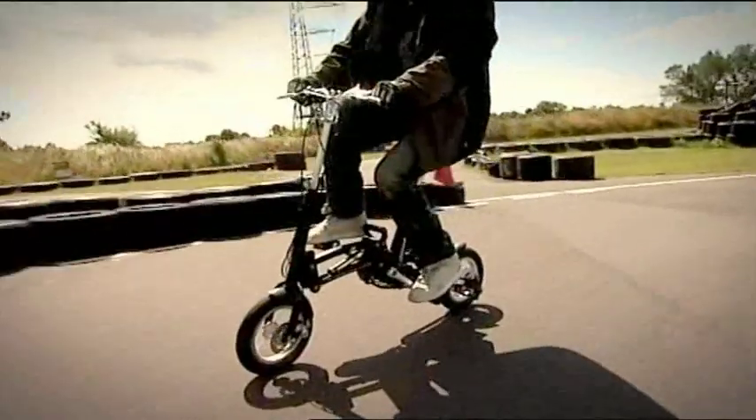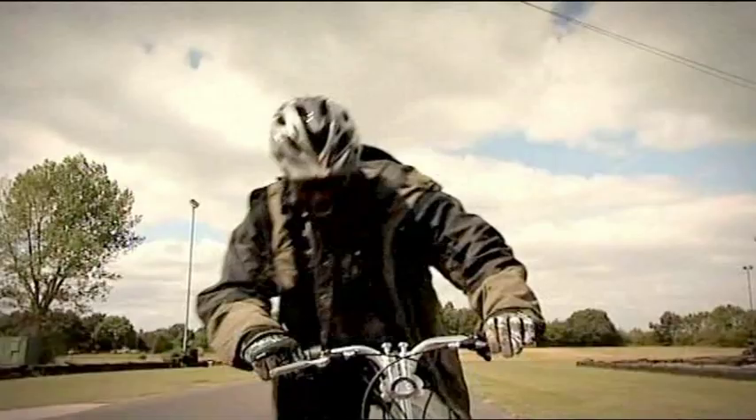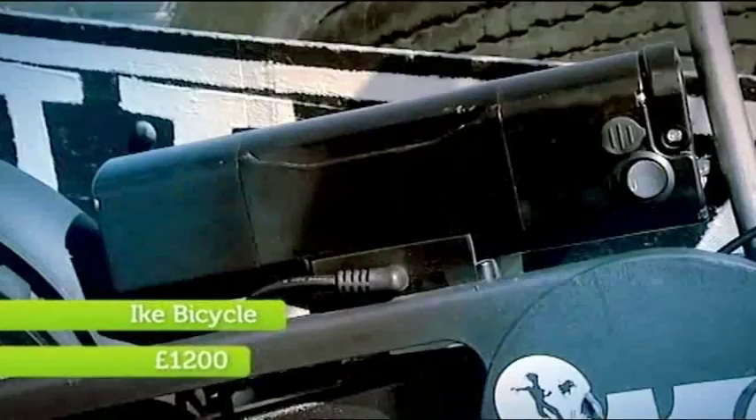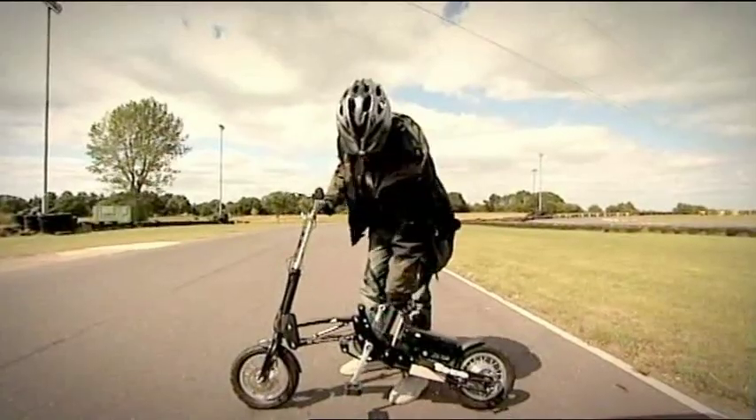It wasn't long before I found something rather special. I have discovered something new and exciting. This is the Ike bike — battery boosted to 15 mph, a range of 22 miles, and that wasn't all. It has a brand new and different folding mechanism.